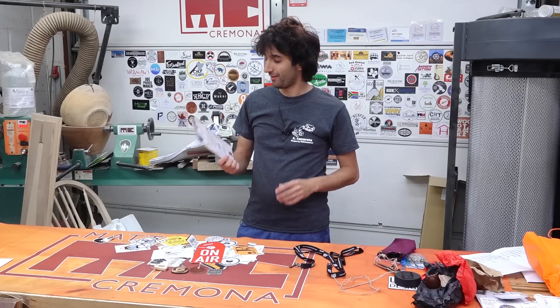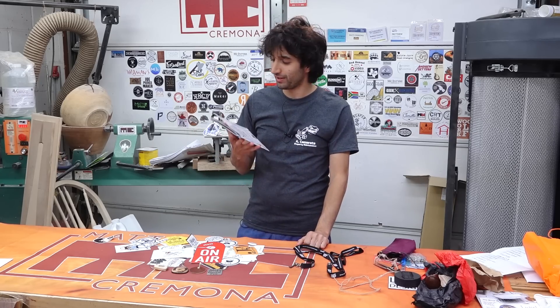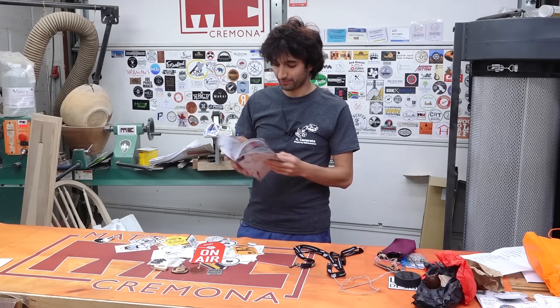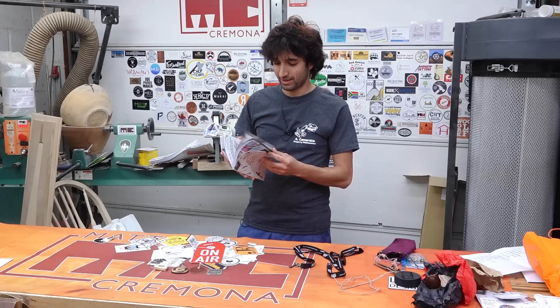So yeah, that was Maker Central. I hope this is a recurring yearly thing. I think the first year from my perspective went quite well. Thank you again to everyone who came to the show and made it as astonishing as it was.